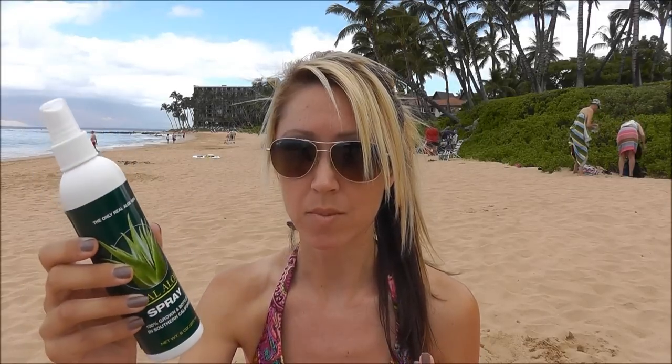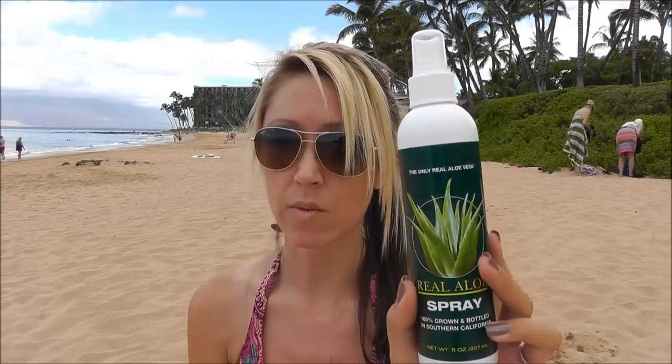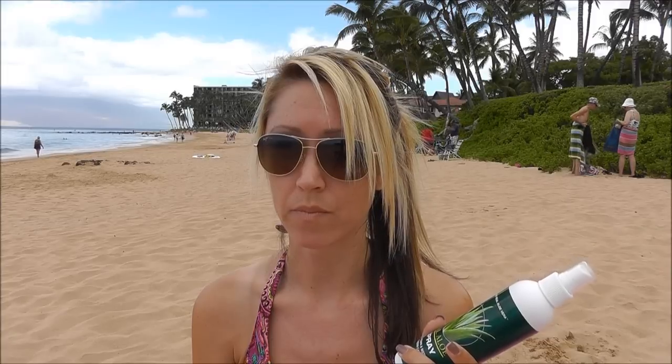One other item I have for sun care is this real aloe spray — it's available in a gel form too, but I wanted to try the spray because it's just easier to use. You can just spray it on all over your body. This is basically what I use for after sun. I also have an Alba Botanica Kona coffee after sun lotion, so I'm testing both of these products out to see what I like better for after sun care.